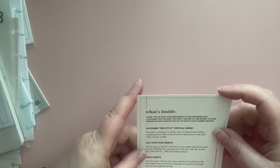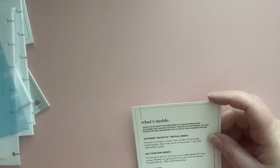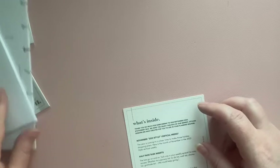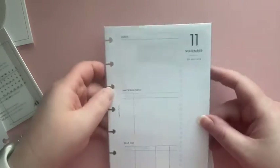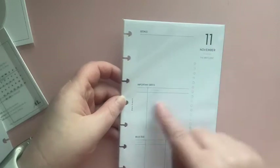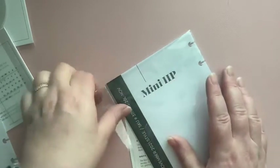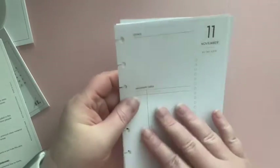The first item is a November 2021 style vertical weekly insert. So this is your November 2021 — you have a place for your to-do list, your goals, your important dates, and your bills due. I actually set up October's just so I can see how the paper is, and I do love their paper. It's very smooth but it doesn't bleed through.